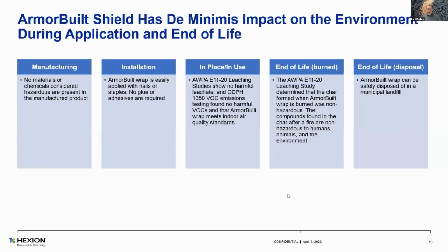From an environmental impact standpoint, it's literally de minimis. From the manufacturing standpoint, no materials or chemicals considered hazardous are present in the manufactured product. Armour Built wrap is easily applied — wood nails or staples. There's no glue or adhesives required. In the E-1120 studies, there's basically de minimis leaching — nothing harmful, most of it was non-detectable. There were basically no VOCs in the wrap during service or during manufacturing.